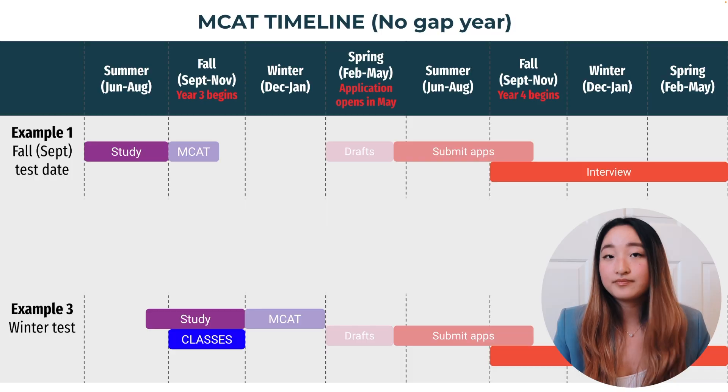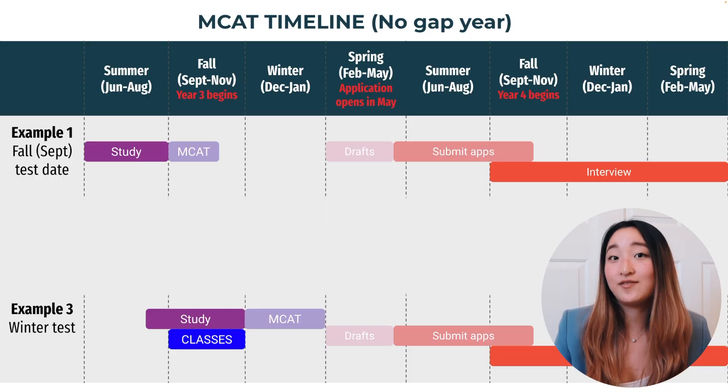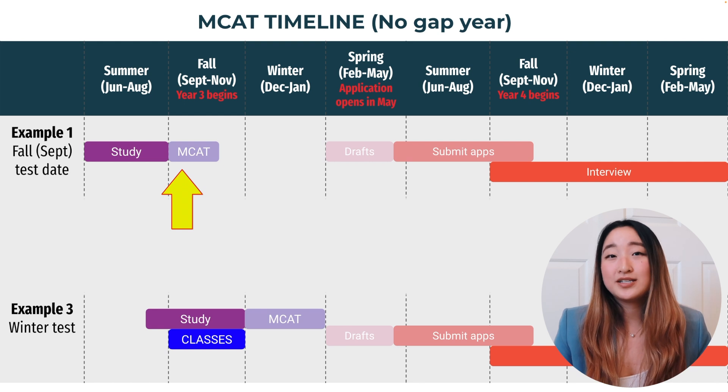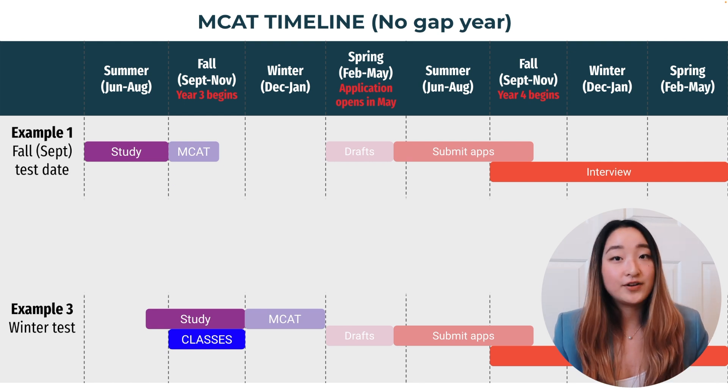My advice differs if you're planning on applying straight into medical school — so you're going to be applying in your senior year while you're still in college. I think in that situation, more people tend to take the MCAT in the spring. If you're applying straight in and following the advice I just gave, you would be taking the MCAT after the summer after your sophomore year, and this can be really early, especially if you haven't finished your prerequisites.